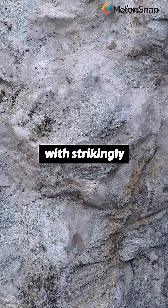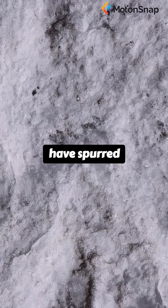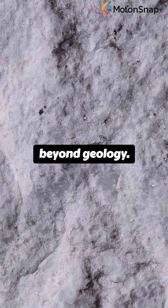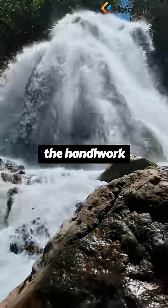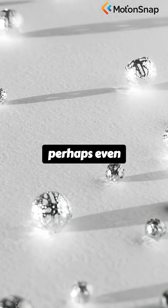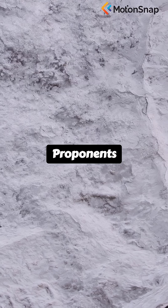Some with strikingly parallel grooves etched around their circumference have spurred debates that stretch far beyond geology. To some, they appear almost too precise, suggesting the handiwork of a lost civilization, or perhaps even visitors from beyond our world.